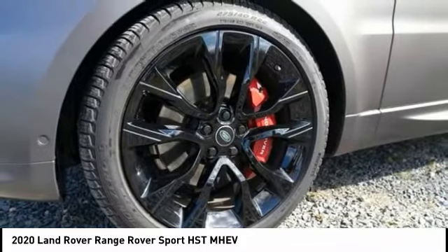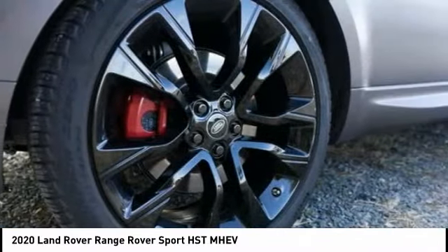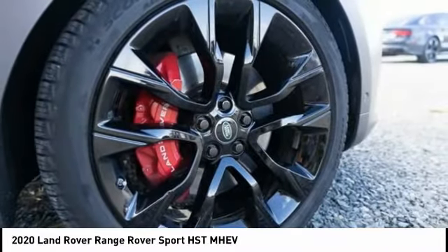Front suspension type: double wishbones and strut. Take this vehicle for a spin and see why so many shoppers are now proud owners.